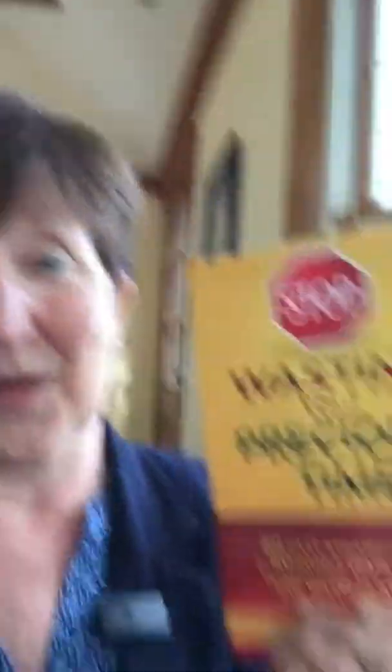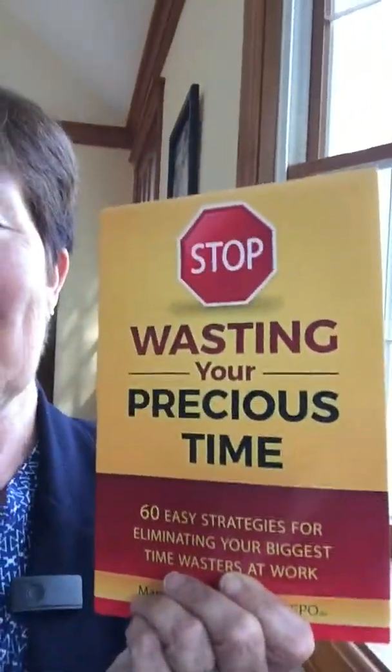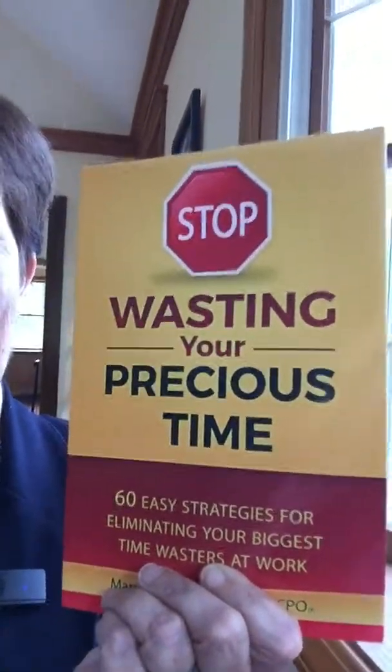If you find this tip helpful, there are 59 more of them in my book Stop Wasting Your Precious Time, available on Amazon. Take good care, I hope you enjoy your home office whatever that space is, and have a great day. Bye bye.